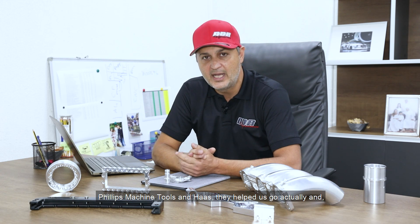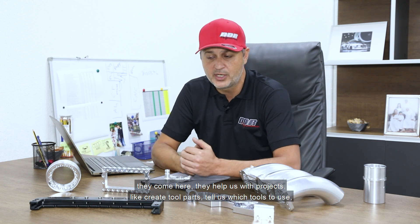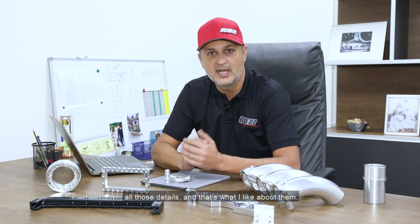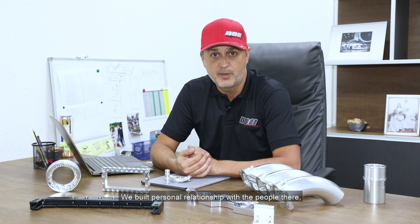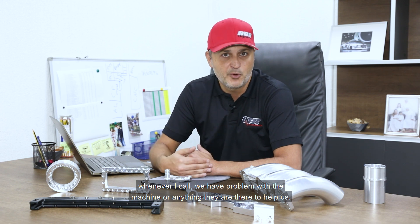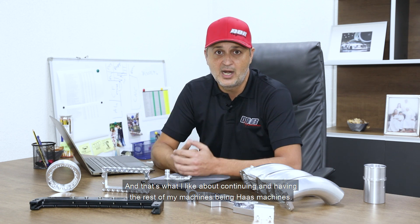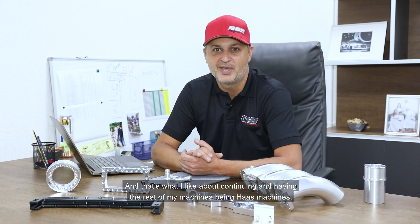Philip Machining Tools and Haas have helped us grow. They come here and help us with projects — creating tool paths, telling us what tools to use, all those details. We've built a personal relationship with the people there, and they are available 24/7. Whenever I call with a machine problem or anything, they are there to help us. That's what I like about continuing to grow with Haas machines.